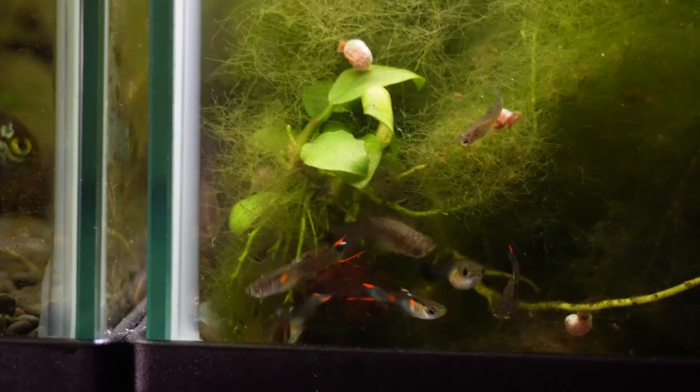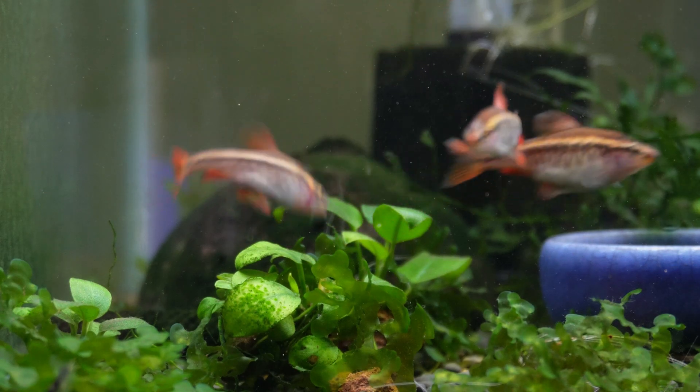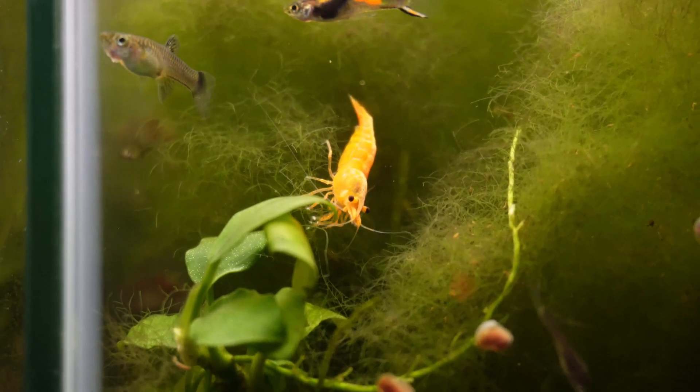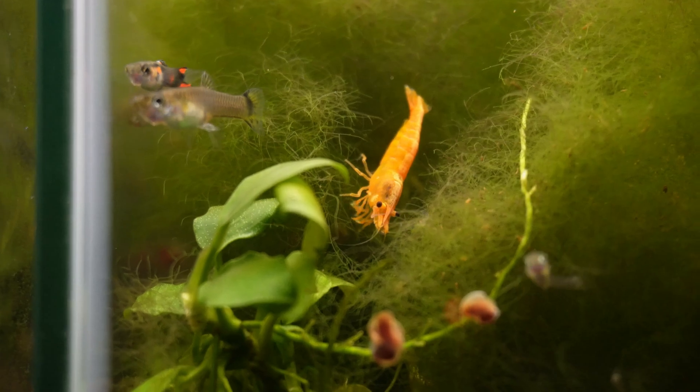As long as your water quality is optimal you shouldn't have too many troubles. Moving on, the next reason is keeping them with incorrect tank mates. Cherry shrimp are very small and fragile and can't really go with too many fish. They can go with things like pygmy corys, bristlenose, tetras, rasboras, and a few others. However, dwarf cichlids, barbs, and larger tropical fish definitely don't make great tank mates. Most full-grown adult cherry shrimp can be pretty big and may get away with quite a few species.